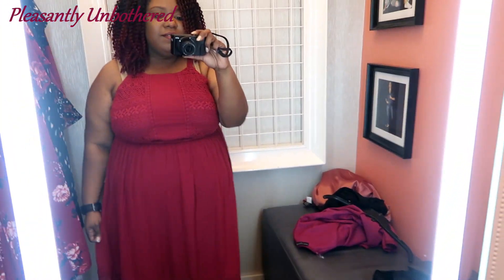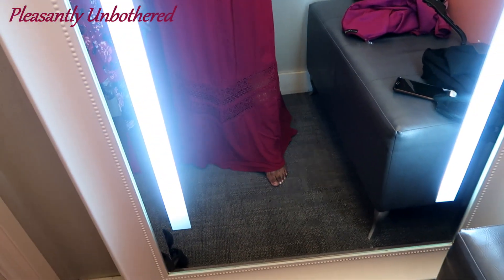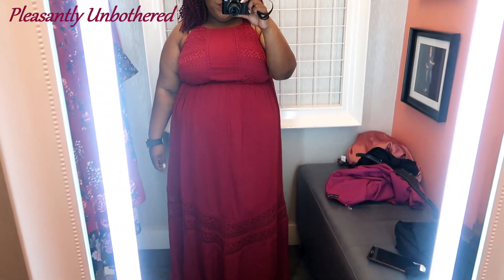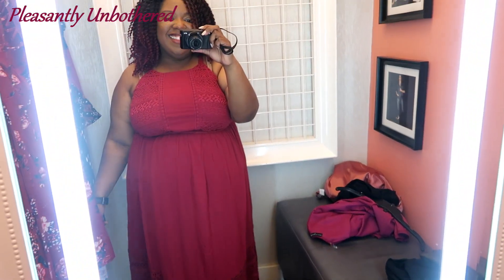Next up, we have a maxi dress. This one is sleeveless — it does have a bit of lace trim going along the bottom and a little bit of lace at the bust area as well. Again, it does have that cinch at the waistline, but again not very stretchy, so it's going to hold you in there. Make sure you get your size. This one is in a size 2, and for some of these items I probably could have gone up to a size 3. I love how flowy the bottom was — it just makes you feel like a goddess, the way it drapes to the ground as you walk. So cute. And again, this color — I can't get enough.